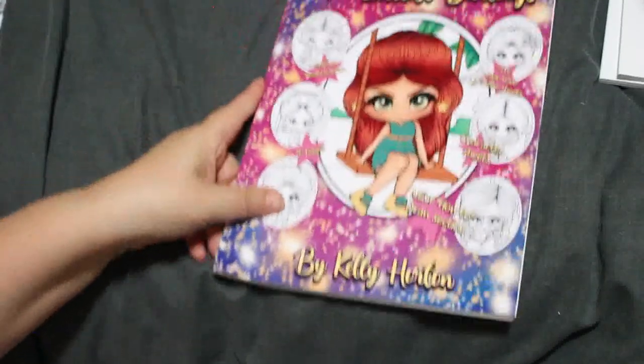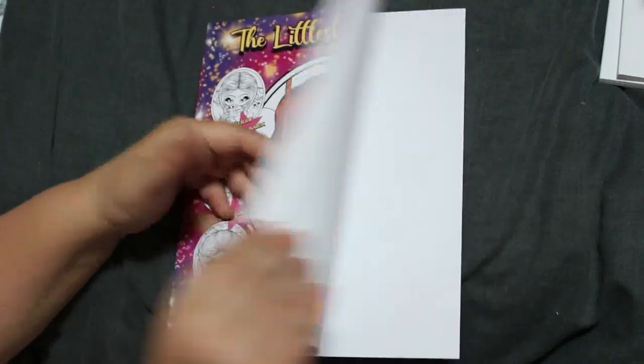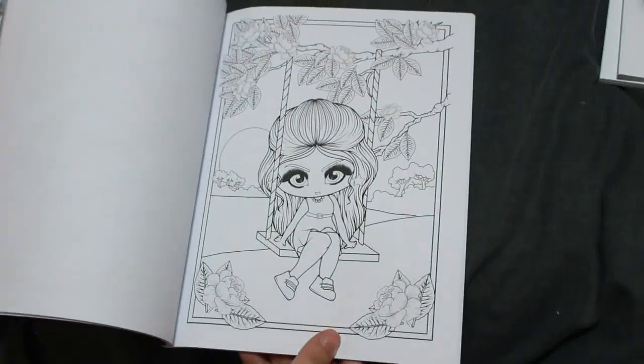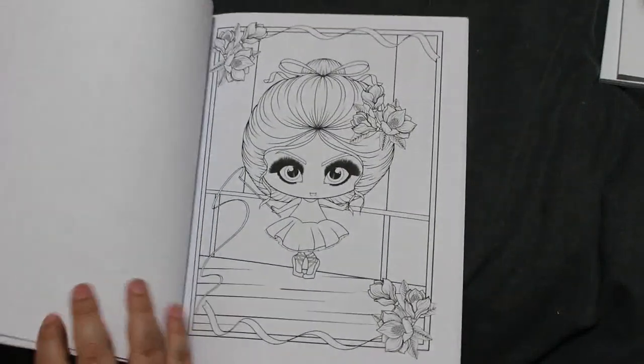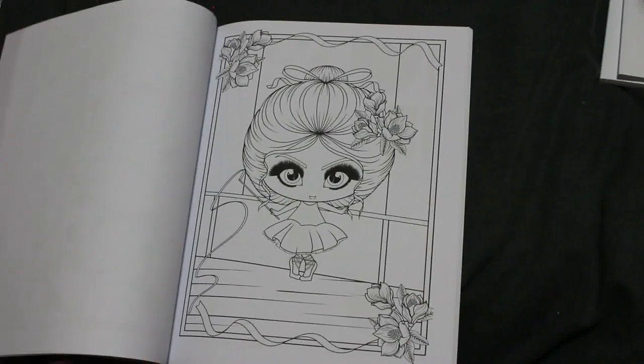I'm definitely doing The Littlest Darlings this month. I am so doing that this month — I love it. That is adorable. Putting that to one side with my Tenderful Enchantments.